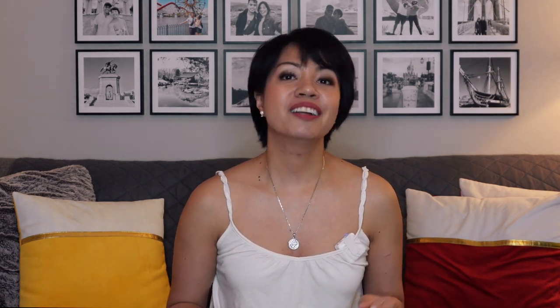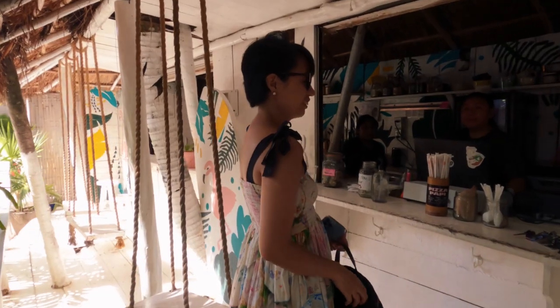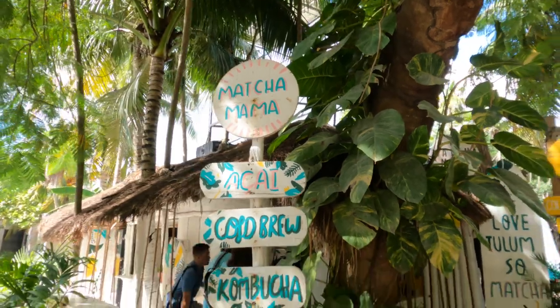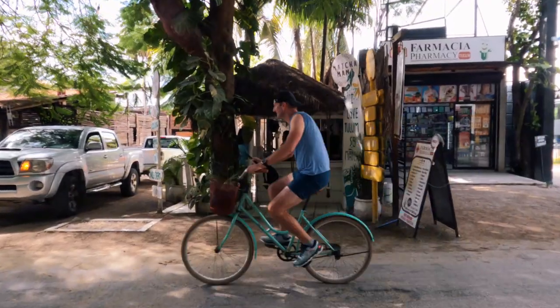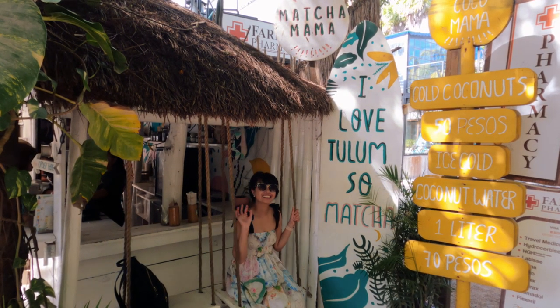Speaking of the Hotel Zone, let's check out another Instagrammable spot: Matcha Mama, where you can enjoy a delicious smoothie or acai bowl and some yummy drinks. They serve plant-based and gluten-free products. Matcha Mama is not only great for food and drinks — it's also a great photography spot with cool swings where you can hang out while you enjoy your food.